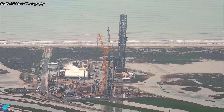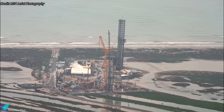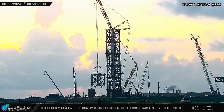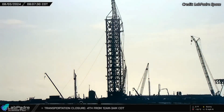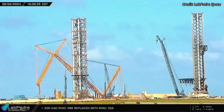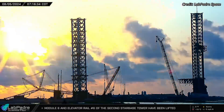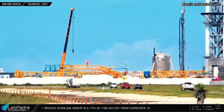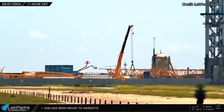Turning to the latest developments at Starbase, significant progress is being made on the construction of the second launch tower. On the morning of August 3, the sixth section of the tower was successfully lifted and stacked on top of the fifth section. The following day, the crane used for the tower stacking operations was taken down to undergo reconfiguration for the lifting of the remaining sections. Efforts are currently underway to extend the crane's boom to ensure it has the necessary reach to stack the final three sections of the tower.